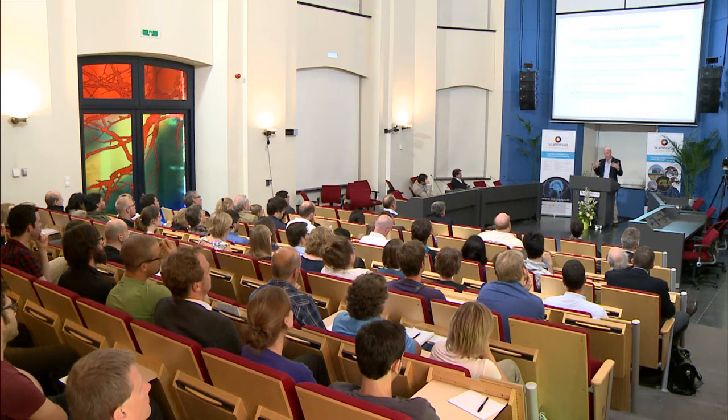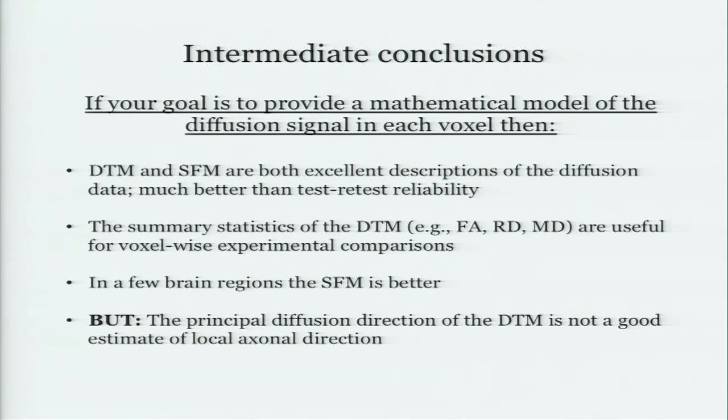The good news is that these models fit the data really well, so don't be defensive about the diffusion data. Second, the fact that the diffusion tensor model does as well as it does means that the statistics many of you routinely use — such as fractional anisotropy, radial diffusivity, axial diffusivity — are okay. They are describing the stuff in the voxel. In a reading study comparing one kid to another on FA, it's not an insane thing to do. There is a problem though: a goofy thing people do with the diffusion tensor model is look at the principal direction where the ellipsoid is headed and say that's where the fiber track's headed. Don't do that. That's a bad idea.